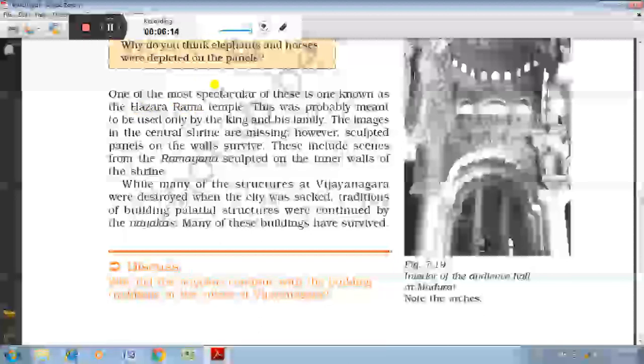Hajar Ram temple is one of the most beautiful temples of the Vijayanagara Empire. It was constructed by Krishna Devraya at Hampi in 1520 and was used by the royal family as a place of worship. It was constructed using both stones and bricks.